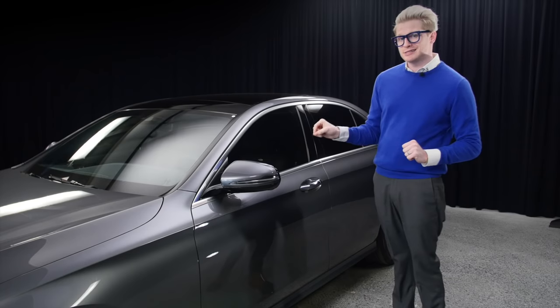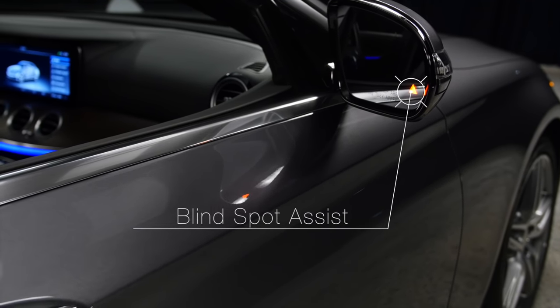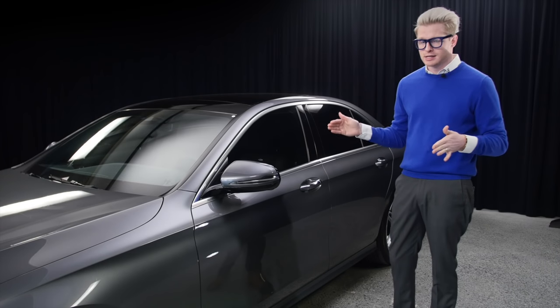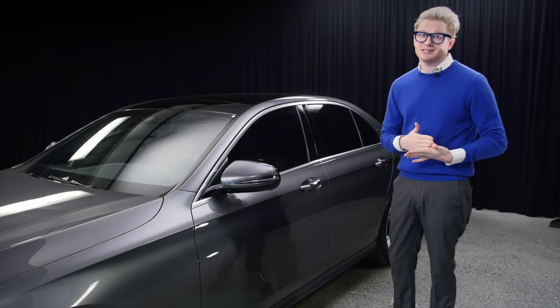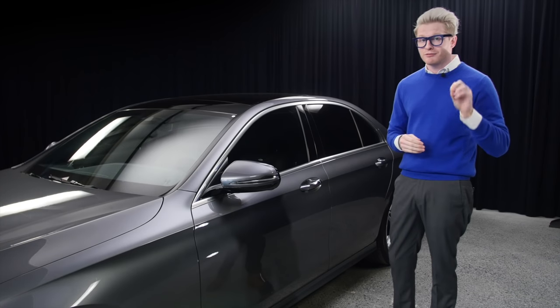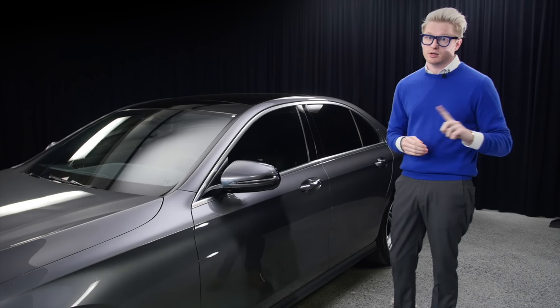On this 2017 E300, it comes with blind spot assist. When someone's in your blind spot on the left or right side, the triangle will illuminate to a red triangle, meaning someone's in your blind spot. And if you do engage the blinker, it will flash and alarm inside of the vehicle, letting you know don't get over in that lane.